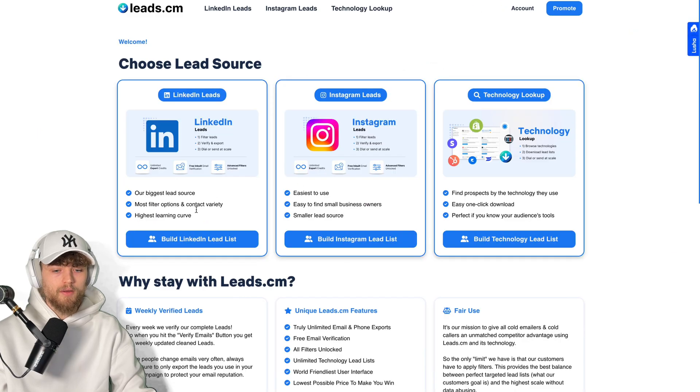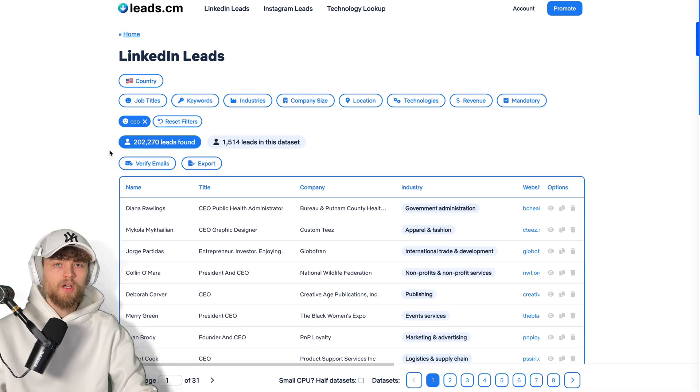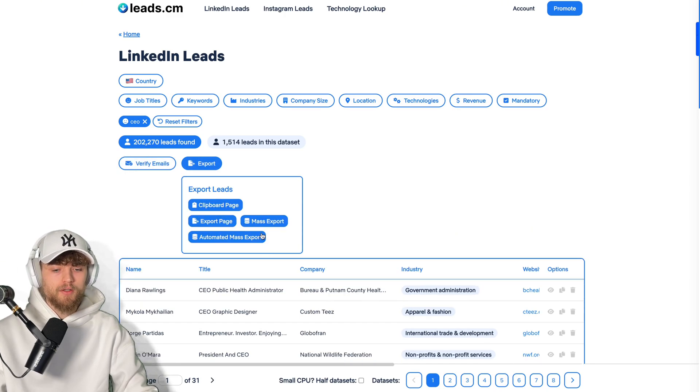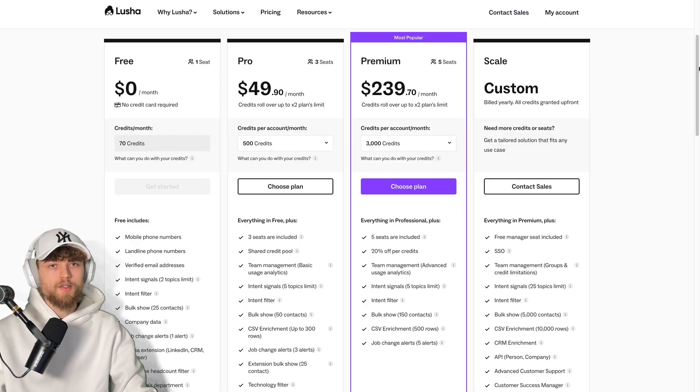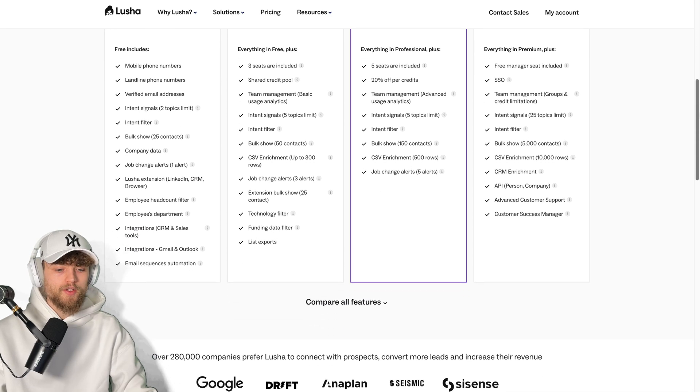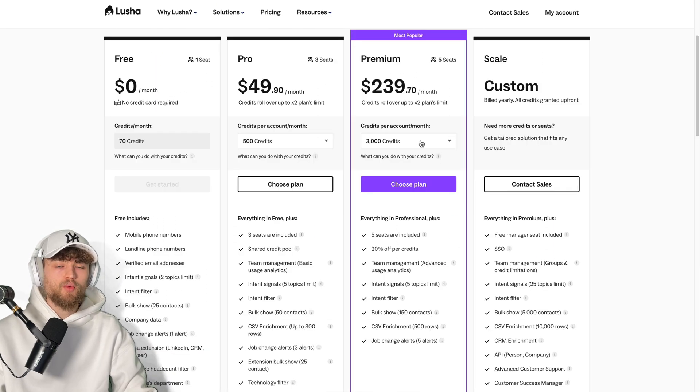When I log in to Leads.cm, go to LinkedIn Leads, filter US CEOs, I find 200,000 contacts — about one third of Lucia and Apollo's amount — but I can just click export or mass export and export all contacts immediately. So for the same number of exports, I pay 20 bucks per month with Leads.cm, while Lucia is way more expensive. In fact, there's no real way to get that many contacts without talking to their sales team.